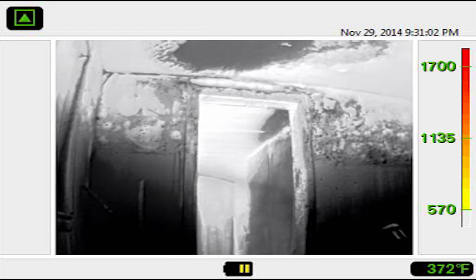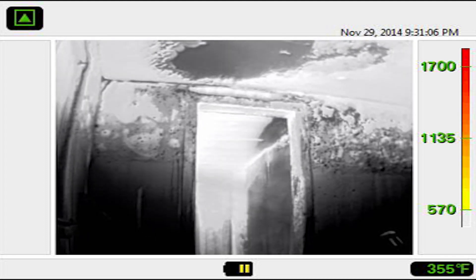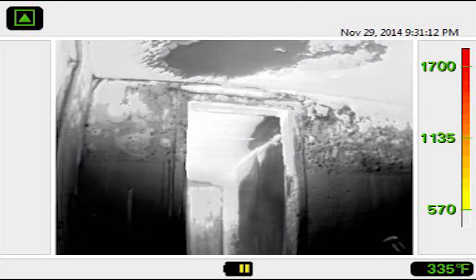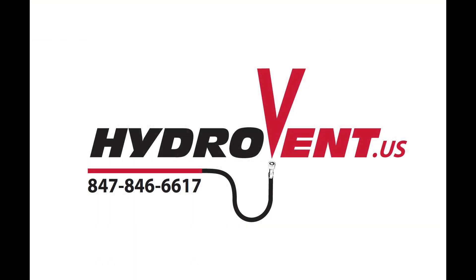HydroVent does simultaneous ventilation and suppression from the outside by one firefighter and is left unmanned through the rest of the fire. It helps to control our ventilation path out through the fire room and suppress the fire, making it safer for us. If you have any questions about HydroVent, please call us at the number above or contact Kevin at HydroVent.us.